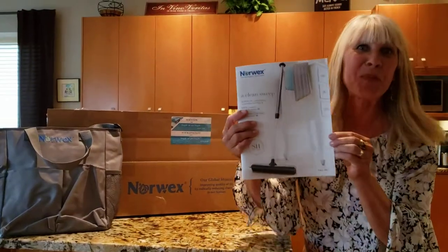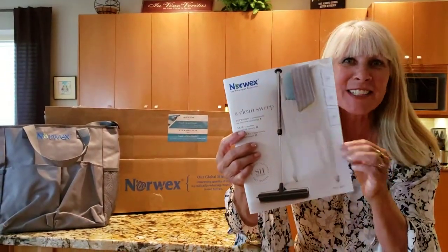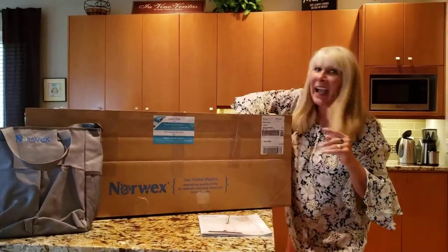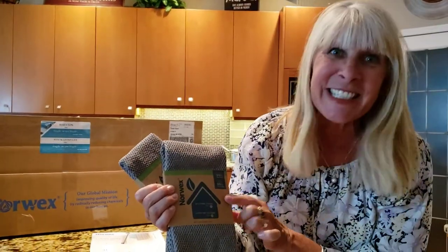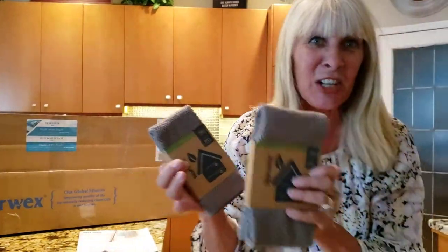Hey everyone, I'm here to show you the brand new August 2021 catalog and new items — we just got these. They are made out of 70% recycled materials. What are they? They're a tea towel and a kitchen cloth.